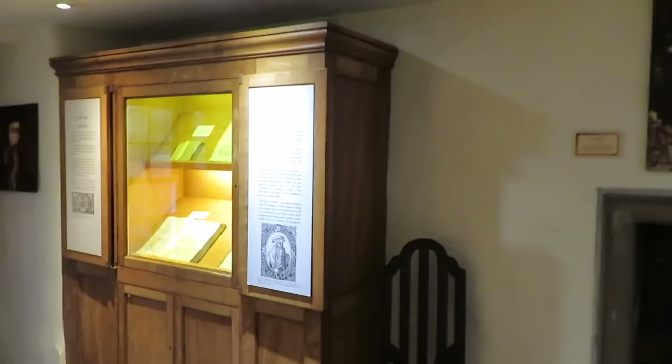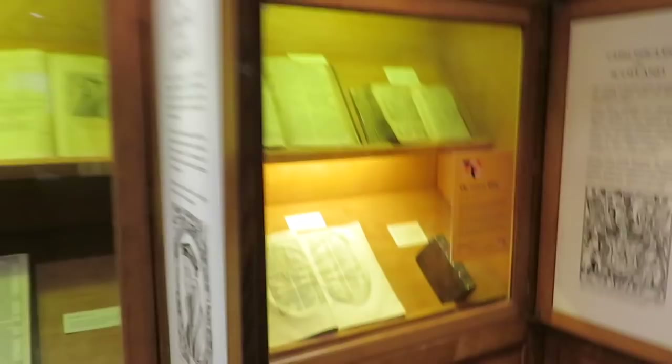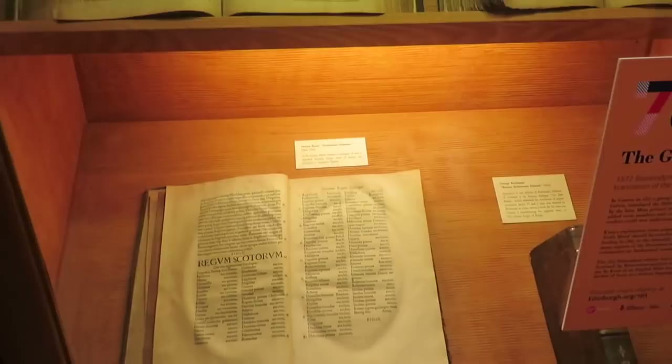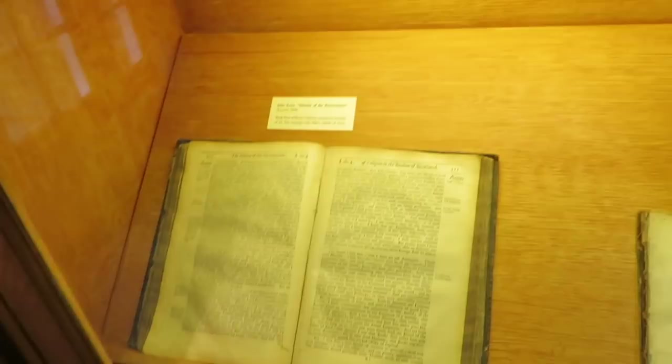So we get to start in here. Some of them are recreations and some are original. Books of varying kinds. Now this one, the Geneva Bible, is part of the 101 Objects to See in Edinburgh. Apparently this book is actually mentioned in one of Shakespeare's plays — this exact Geneva Bible. I think they said it was Macbeth. Did I just say the name of the Scottish play? I think I need to turn around three times and spit on the floor. And then over here, a history of John Knox and the Reformation.